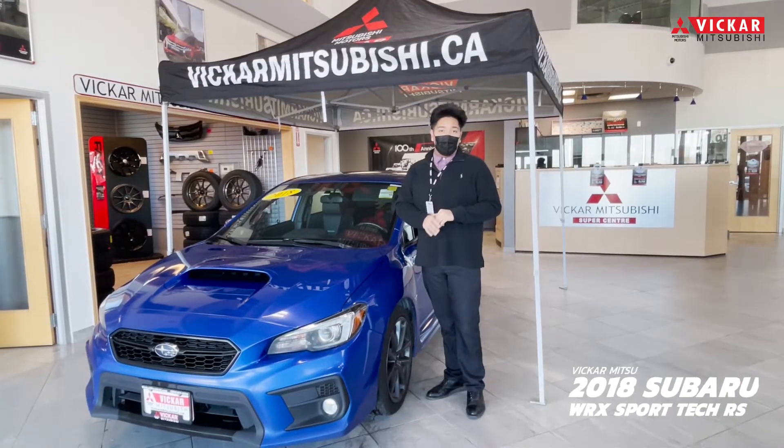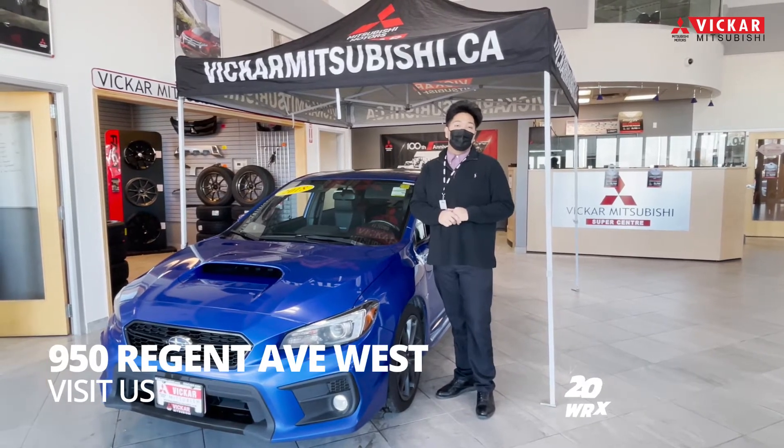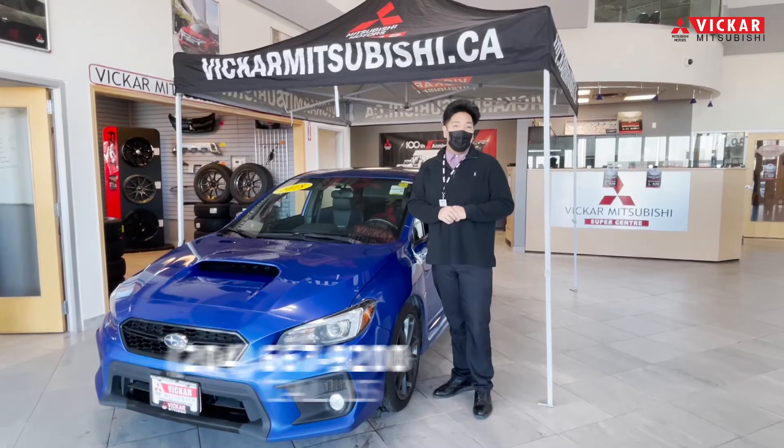If you have any more questions or want to come see this Subaru WRX, you can come see it at the I-50 Region Avenue location, or call us at 204-667-9200. Vikramitsubishi.